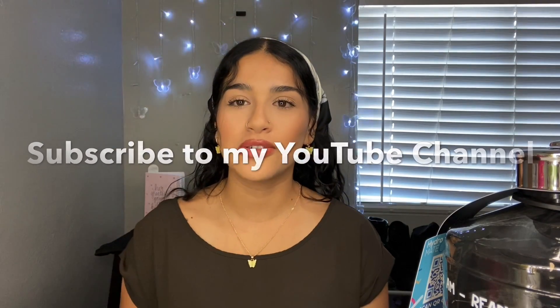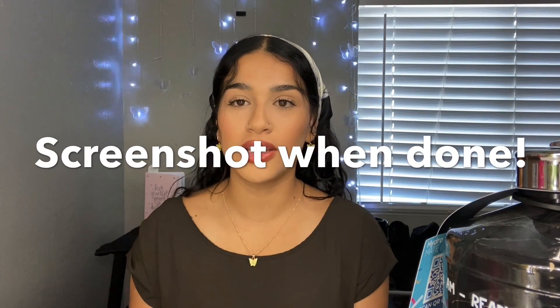All you have to do is be subscribed to my YouTube channel and have at least one friend subscribed as well. I was going to say follow me on Instagram, but not everyone has social media, so I wanted to make sure everyone had a chance. Screenshot when you're done and send it to me through whatever social media you have me on. The giveaway lasts until July 30th, so you have a whole week.